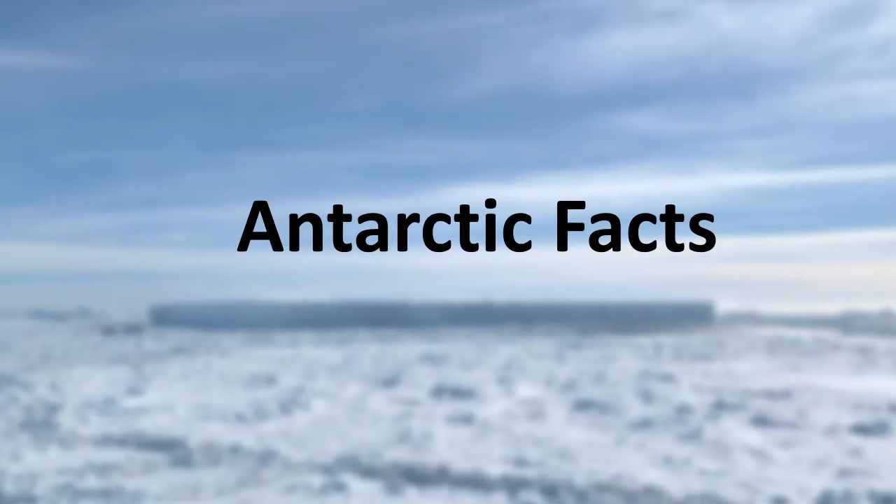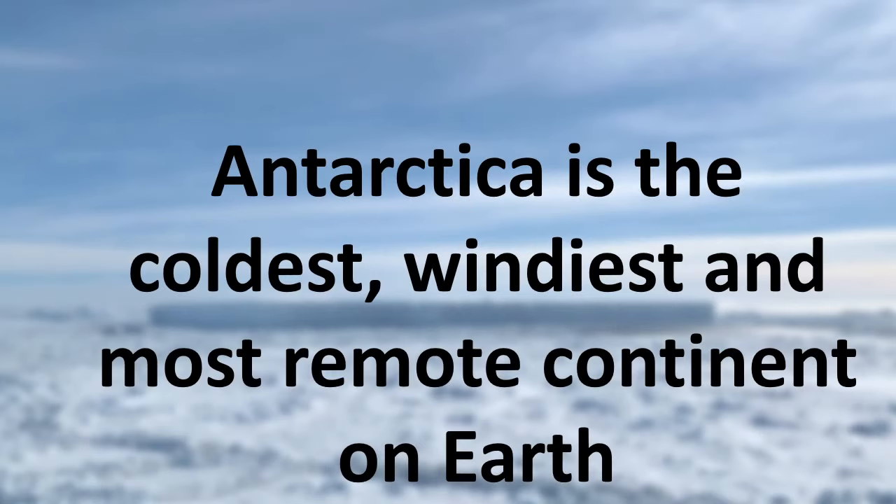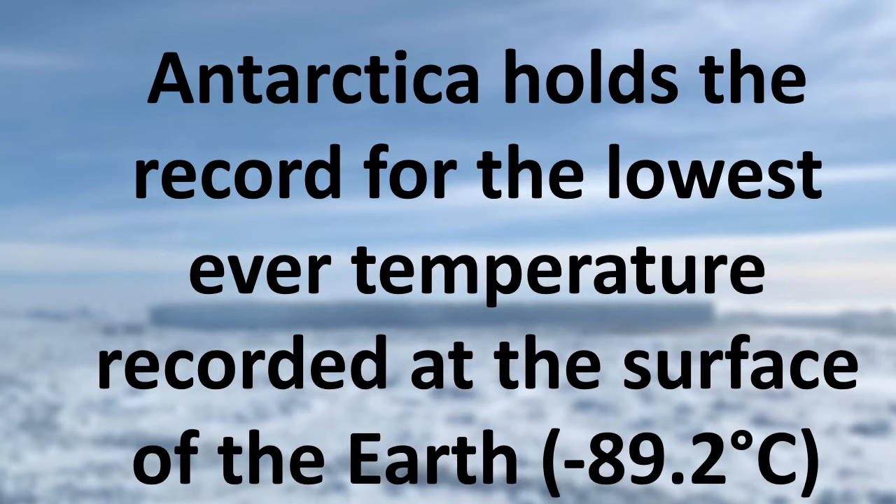Let's give you some Antarctic facts. Antarctica is an amazing place — I bet most of you didn't know that it was the world's biggest desert. Antarctica is the coldest, windiest, and most remote continent on Earth. It also receives the least amount of rainfall or snowfall of any place in the world. It holds the record for the lowest temperature ever recorded at the surface of the Earth: minus 89.2 degrees centigrade. I can't even imagine how cold that feels — all I know is that when it's about minus 2 outside, I'm already complaining.